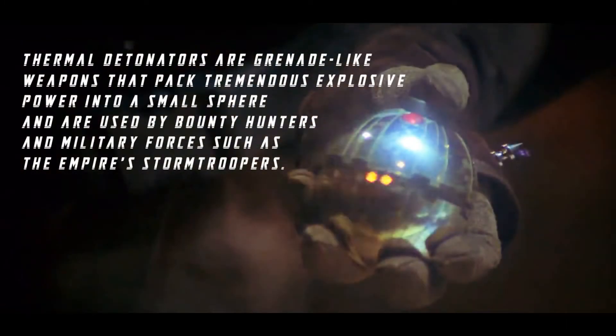Per the Star Wars databank, thermal detonators are grenade-like weapons that pack tremendous explosive power into a small sphere, and are used by bounty hunters and military forces such as the Empire's stormtroopers.